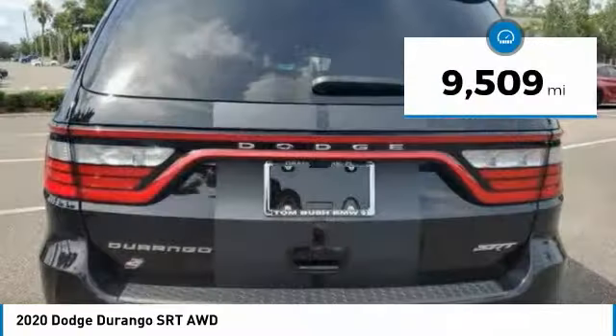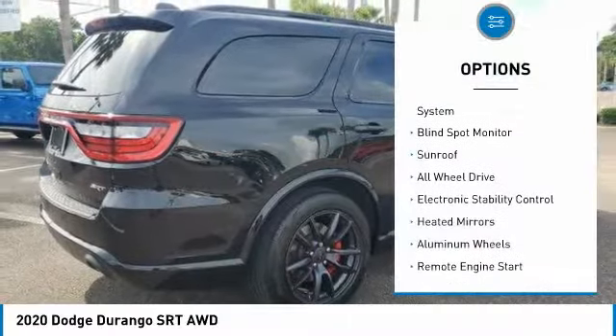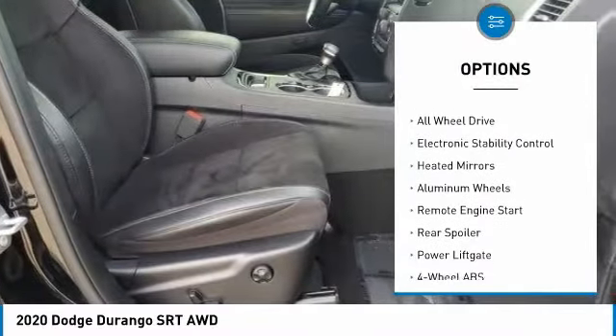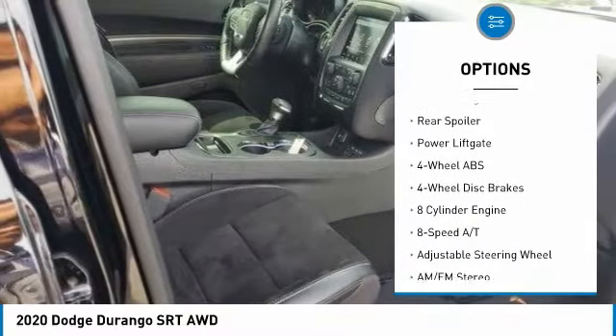This vehicle has less than 10,000 miles. Here are some of this vehicle's great options: tire pressure monitoring system, blind spot monitor, sunroof, all-wheel drive, electronic stability control, heated mirrors.